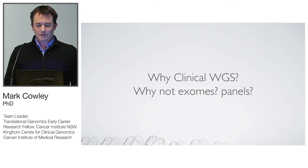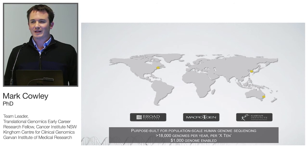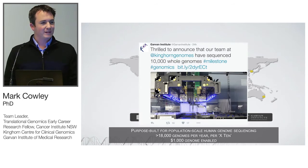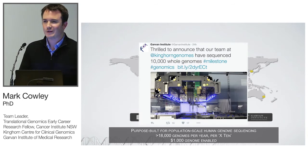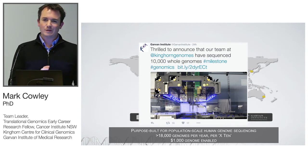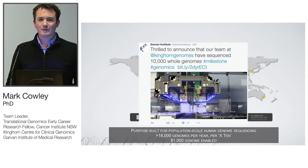So why clinical whole genomes? Why not exomes or panels? Partly because we were one of the first three labs in the world to get the Illumina HiSeq X, which is a whole-genome-only sequencing platform. We're quite proud to say we hit a significant milestone 24 hours ago of sequencing 10,000 genomes — testament to growing the lab to about 60 people now and an enormous amount of infrastructure.